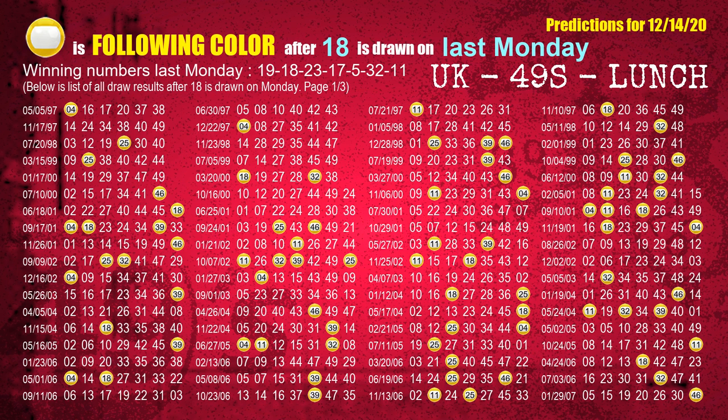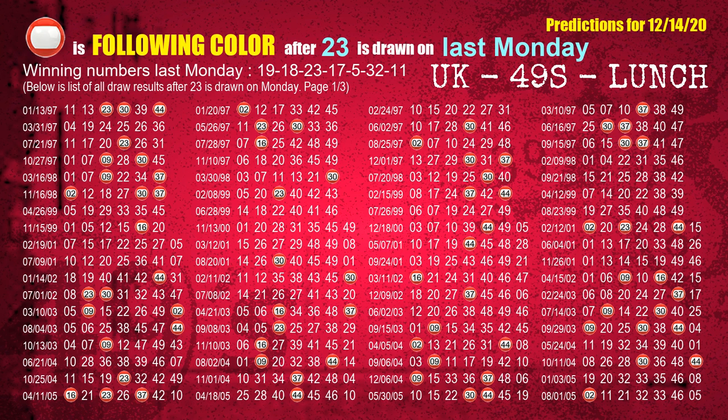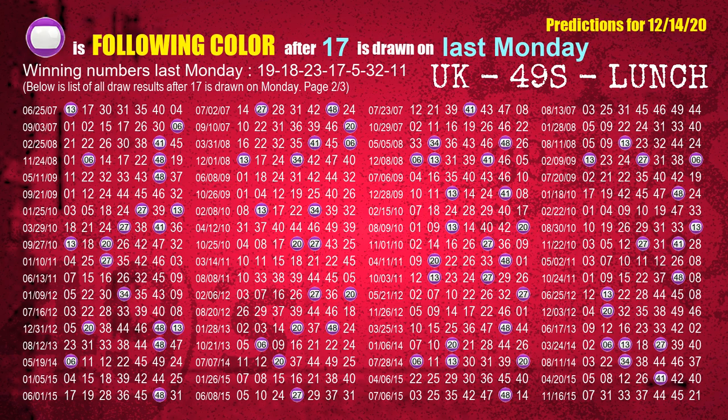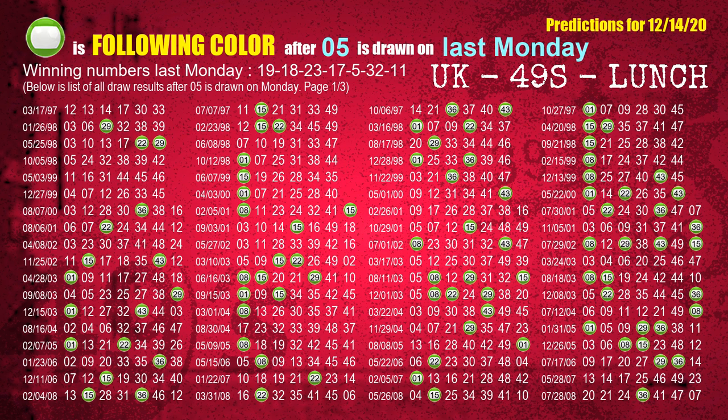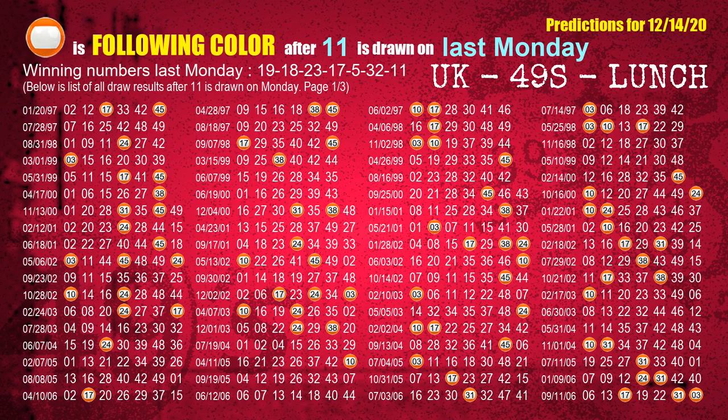The second winning number last Monday is 18. The most frequently following color is yellow when 18 is the winning number on last Monday. The third winning number last Monday is 23. The most frequently following color is red when 23 is the winning number on last Monday. The fourth winning number last Monday is 17. The most frequently following color is purple when 17 is the winning number on last Monday. The fifth winning number last Monday is 25. The most frequently following color is green when 25 is the winning number on last Monday. The sixth winning number last Monday is 32. The most frequently following color is red when 32 is the winning number on last Monday. The booster winning number last Monday is 11. The most frequently following color is orange when 11 is the winning number on last Monday.